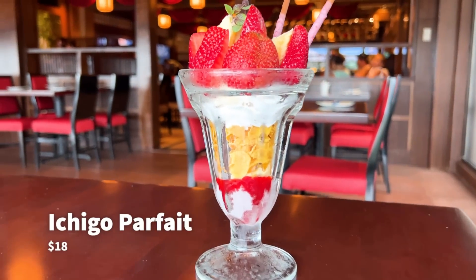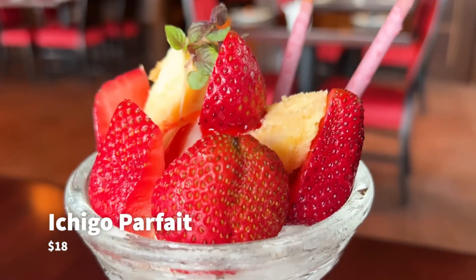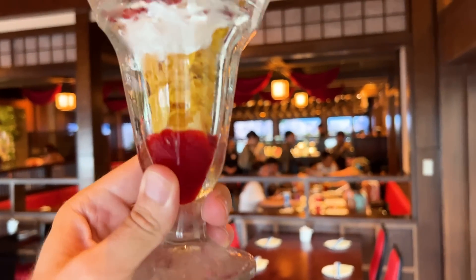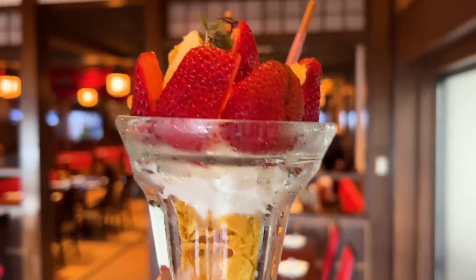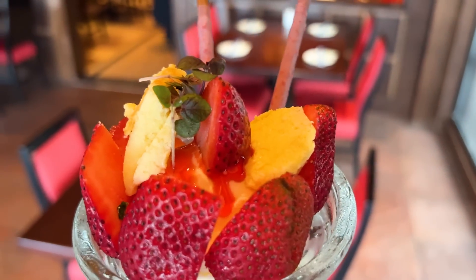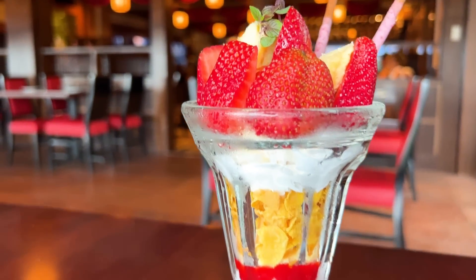To wrap up our meal, we got the signature dessert of the restaurant, the Ichigo Parfait, which was nothing super special but still tasty. The dessert is made with layers of strawberries, cheesecake, and vanilla ice cream — all the ingredients were very fresh and enjoyable, but I'm not going to go out of my way to order this one every time. If you're looking for a fairly basic sweet treat to wrap up your meal, this parfait could be the ticket, and it is very pretty.